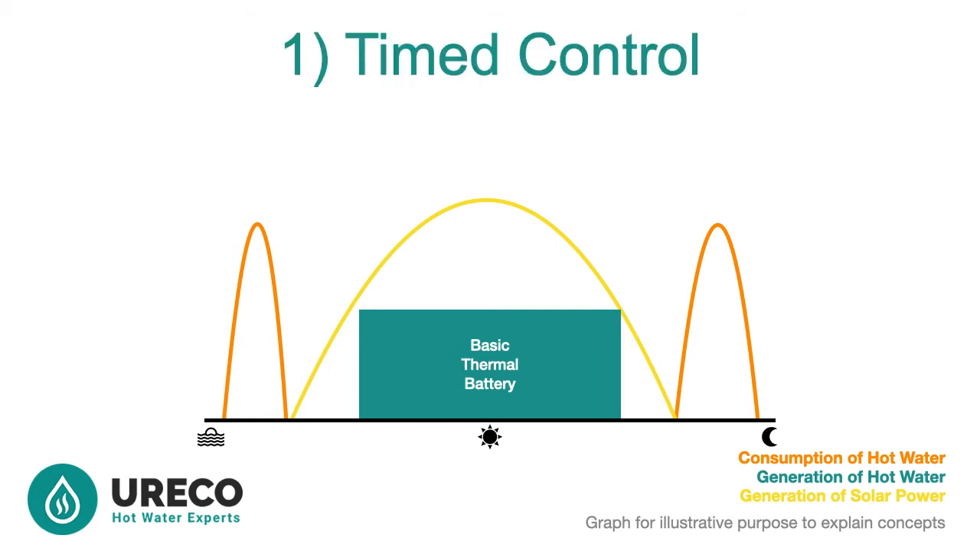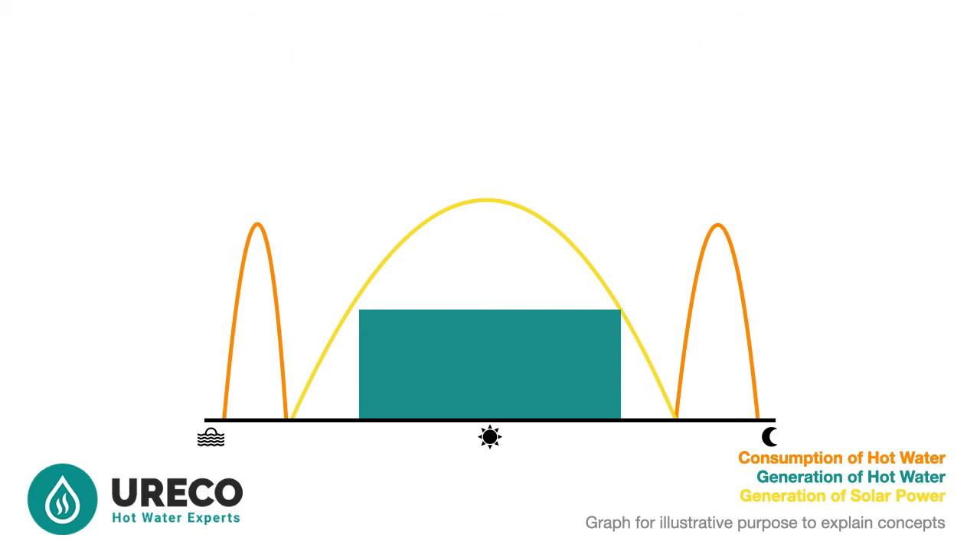The first of three requirements for a complete thermal battery is timed control. This is where you take control over the electric system so it heats only during daylight hours. Now we have the concept of a basic thermal battery.